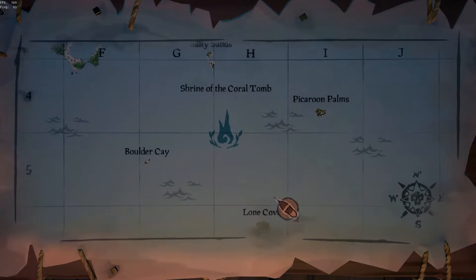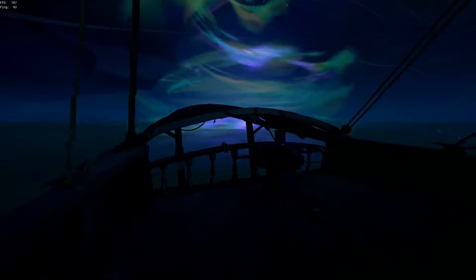First you want to go to the Shrine of Coral Tomb, which is located at H4, H5 on your map. You'll see it by the big glowy section here on the map.